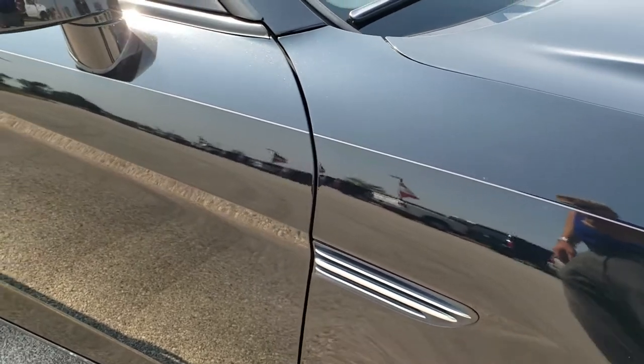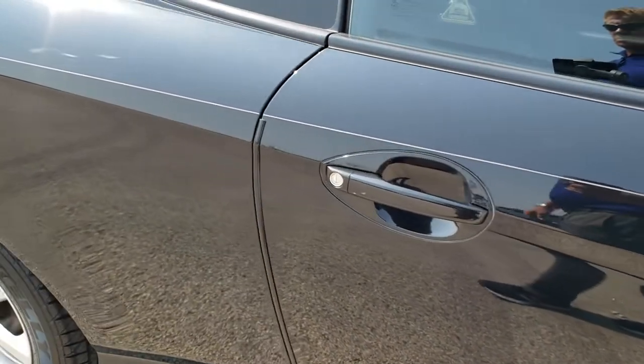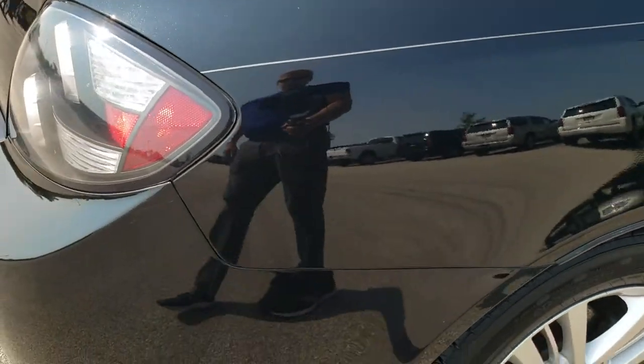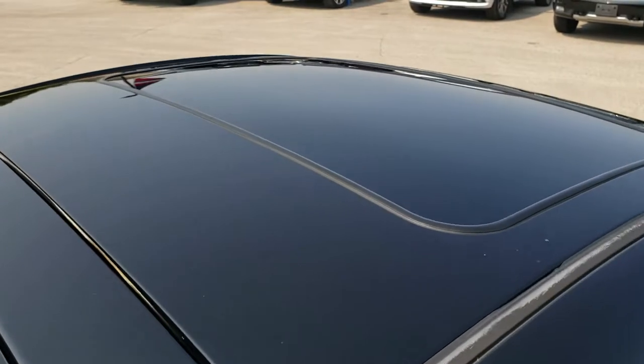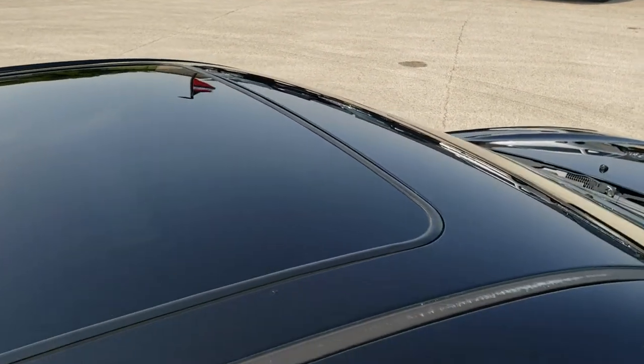As you go down the passenger side, take note of how clean the body is, how reflective and mirror-like that paint is. So if you are far away or even close by but cannot make the trip down, you can see the car, hear the car, and have confidence in what you're looking at before you even get here — so when you do get here, there are no surprises. It does have the power sunroof.